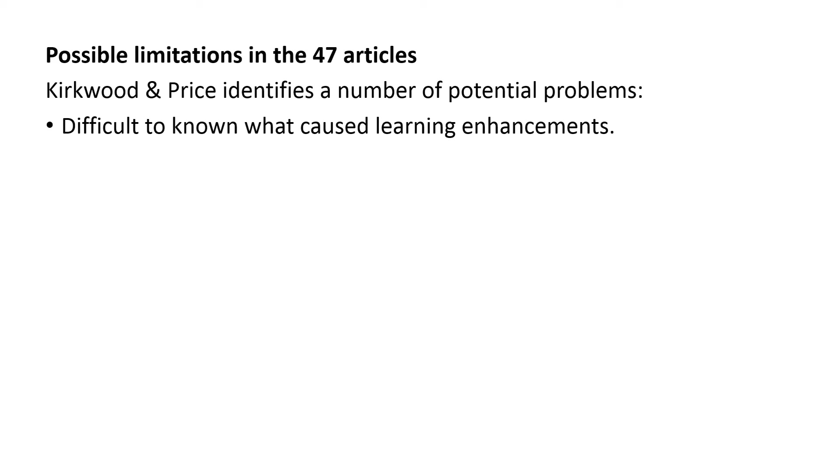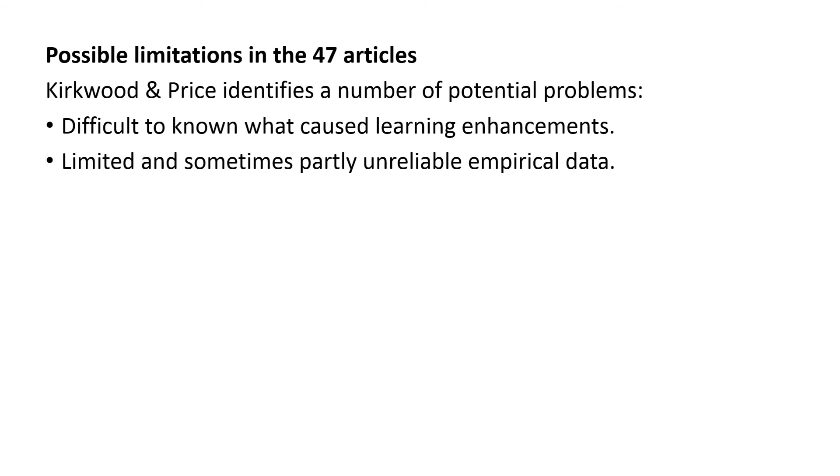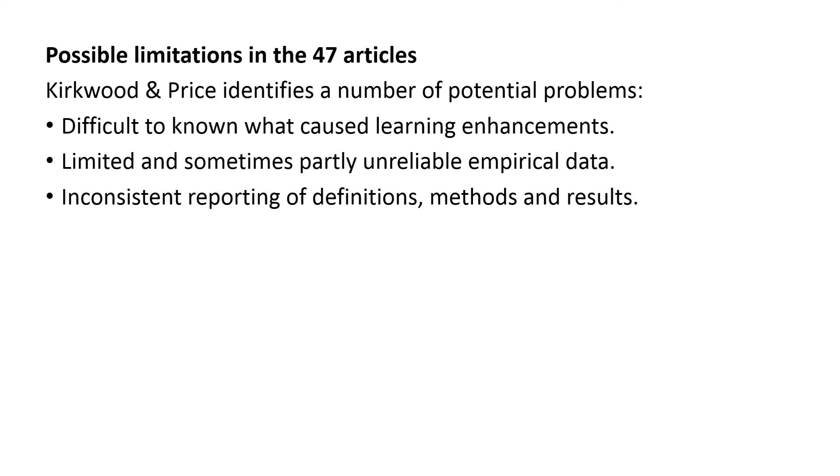Possible limitations: Kirkwood and Price identify a couple of potential problems. In general, it is rather difficult to attribute the enhancement solely to some sort of new technology — we don't always know what causes some sort of enhancement effect. Secondly, there were also problems with limited and sometimes unreliable empirical data. They also mentioned limitations in terms of inconsistent reporting of definitions, methods, or results, meaning these things weren't clearly described in the articles and some descriptions left a lot to be desired.